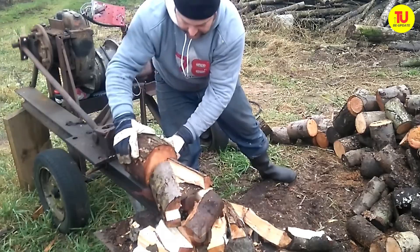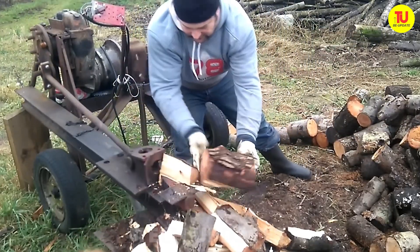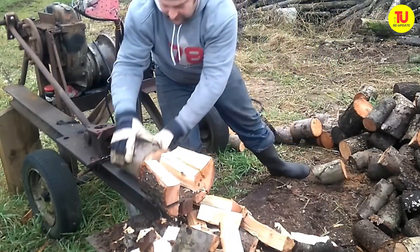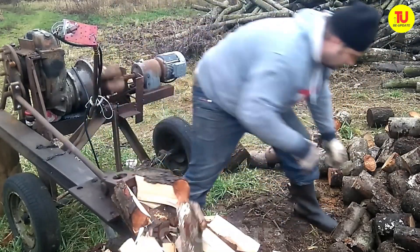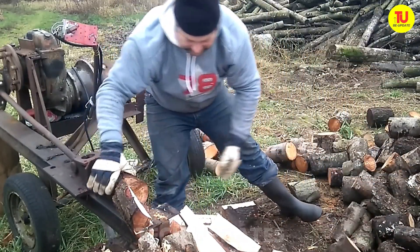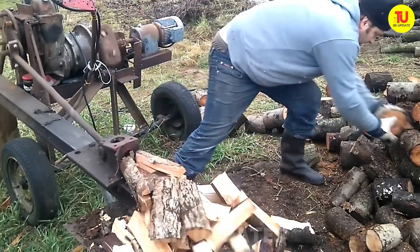This DIY log splitter is powered by a 1.1 kW motor with a custom-engineered splitting blade that includes a bonus horizontal edge — pure genius in action. It slices through logs like butter, delivering four perfectly even pieces with every cut. Not just a tool, but a firewood prep game changer that turns hard work into pure satisfaction.